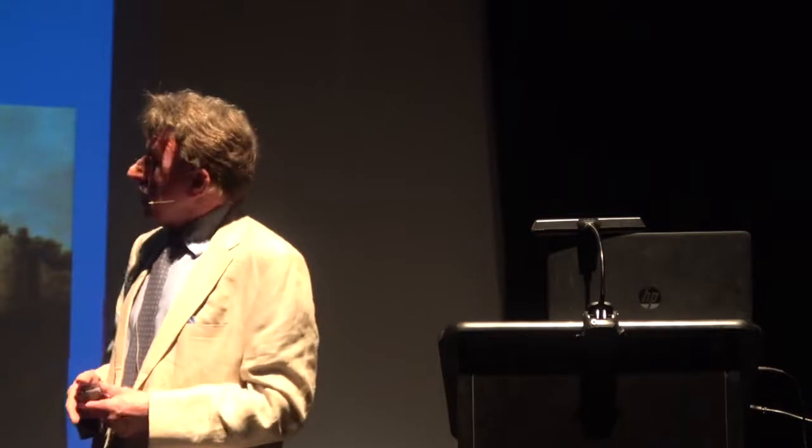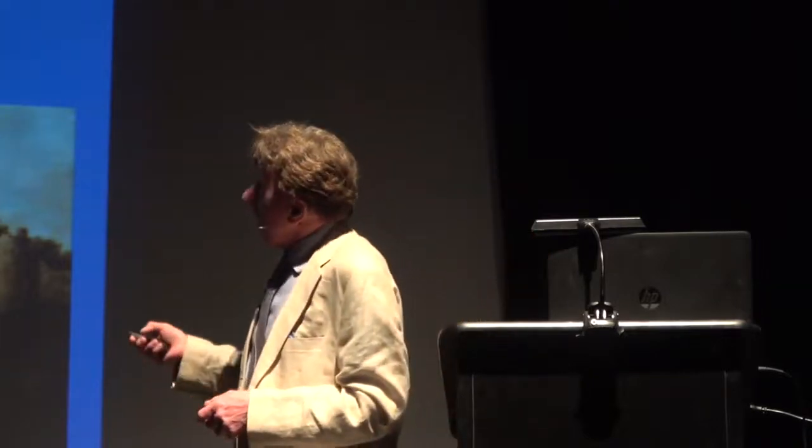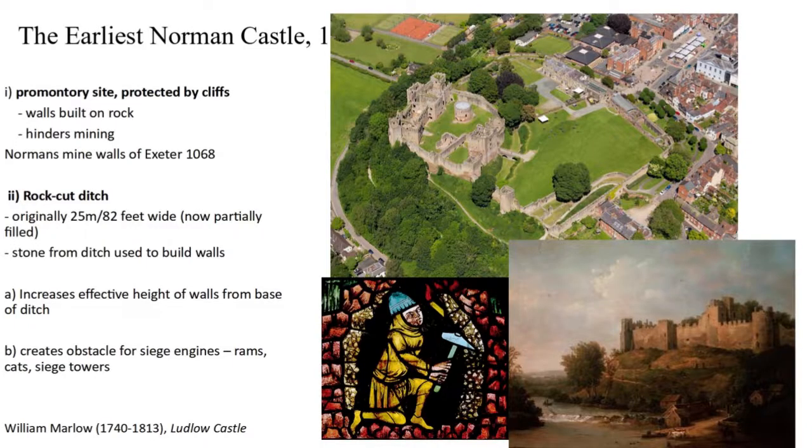There's a reference to siege techniques from William the Conqueror's siege of Exeter in 1068, where his miners undermined one of the Roman walls and the citizens wisely decided to surrender. Ditches — though this is a dry ditch — are a very important form of defence. They increased the effective height of the wall from the base, requiring higher ladders. Even more importantly, they prevented early siege engines like rams and cats — covered shelters allowing miners to reach the base of walls — from approaching. You'd have to fill in the ditch to bring such machines or siege towers to the walls.